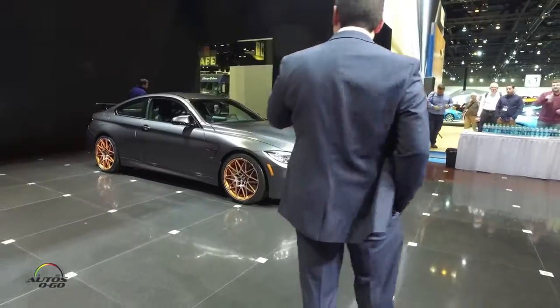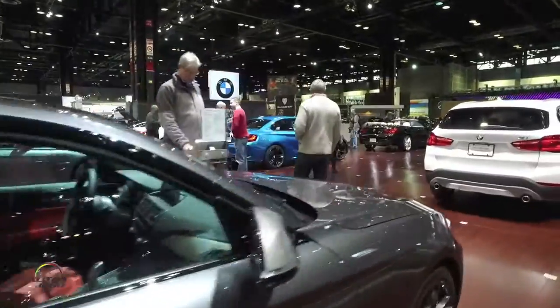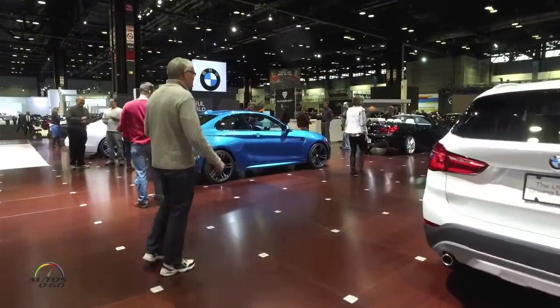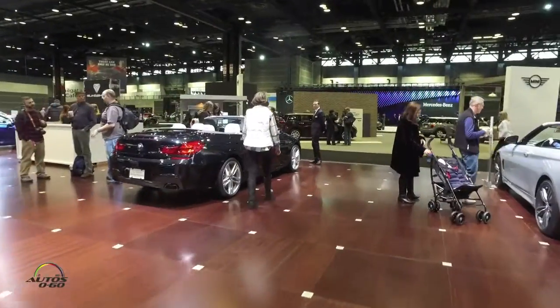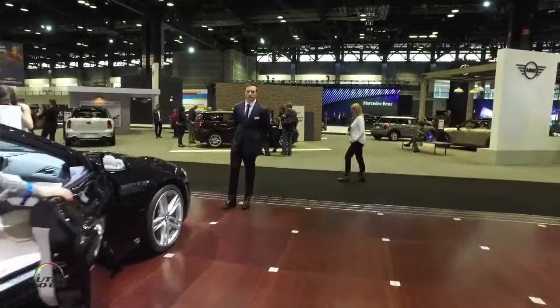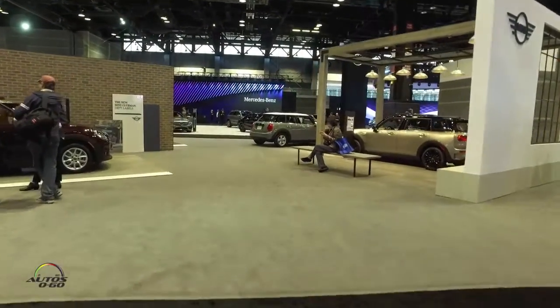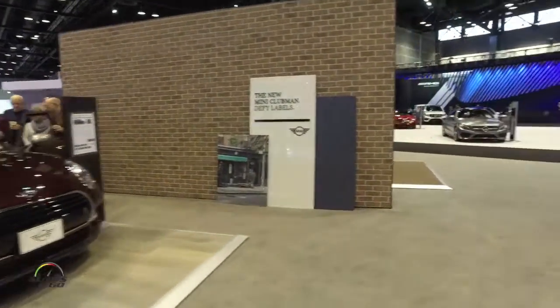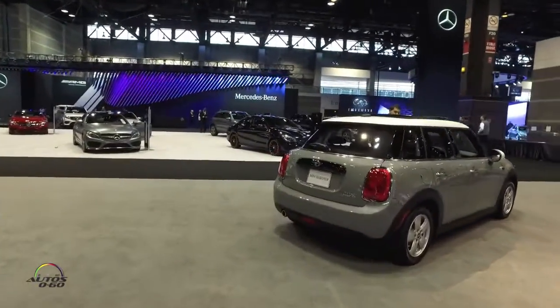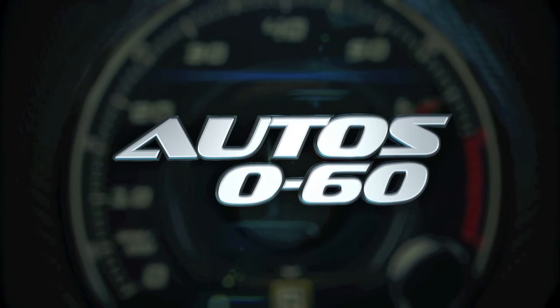We're going to actually open it to you guys. We'll be right back.